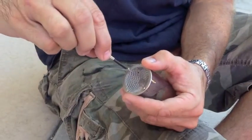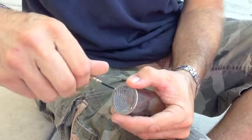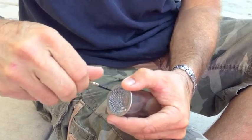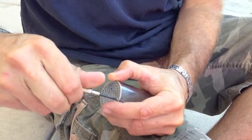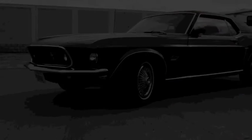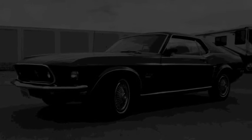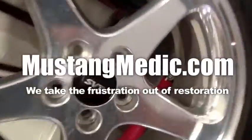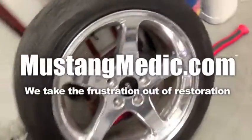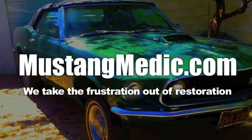Here are the screws going back on to the Gano filter. My hands are shaking because I'm caffeinated — I need to get a coffee maker, I'm sick of buying McDonald's coffee. They do put a heck of a lot of caffeine in those coffees though. Gano filter going back in. MustangMedic.com — please look for the link in the description below for the next in our series. If it's not there, come back soon. We take the frustration out of restoration.